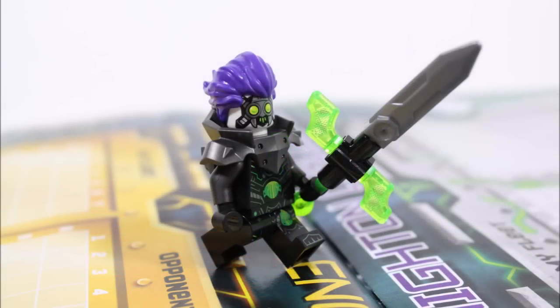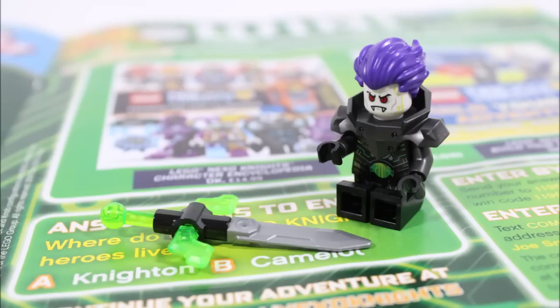So overall we'd highly recommend this magazine for that Fred minifigure alone, especially if you need the character, or if you want his unique sword and armour, because they're great accessories to have.